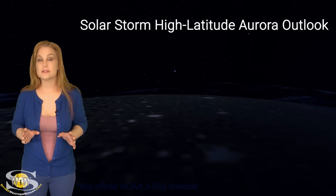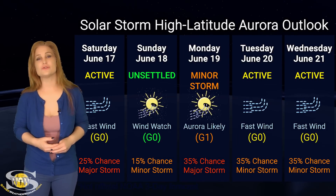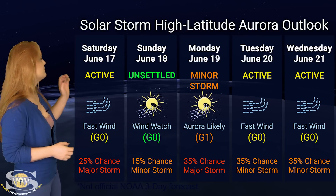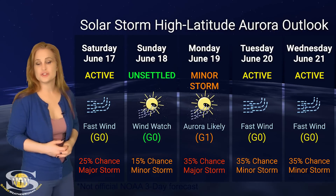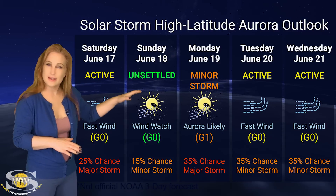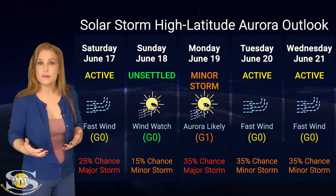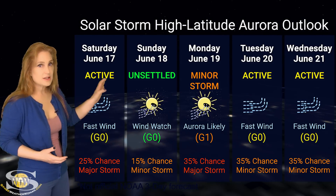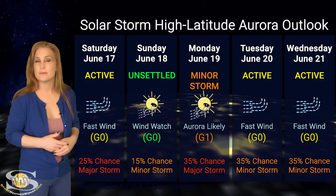Switching to our solar storm conditions and aurora possibilities over the coming week, we do have some fast solar wind from that coronal hole that's been rotating into the Earth's strike zone, and that has bumped us up to storm levels over the past day or so and will continue to do so. At high latitudes, we have up to about a 25% chance of a major storm, and this will last through the 17th and begin to taper off around the 18th, then go back to unsettled conditions. We probably won't get much lower than that because we have another coronal hole rotating in through the Earth's strike zone as early as next week. So aurora photographers at high latitudes, expect to get decent chances for aurora over this week and possibly into next.